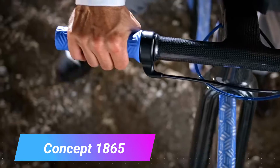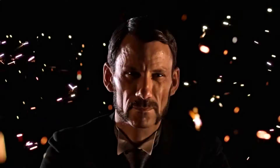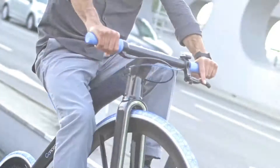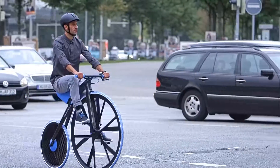Vehicles that'll make your head spin. Concept 1865 is a prototype electric vehicle that was created by BASF, a German chemical company. It is named after the year that the first bicycle was invented. The Concept 1865 is made entirely of plastics, which makes it lightweight and sustainable.